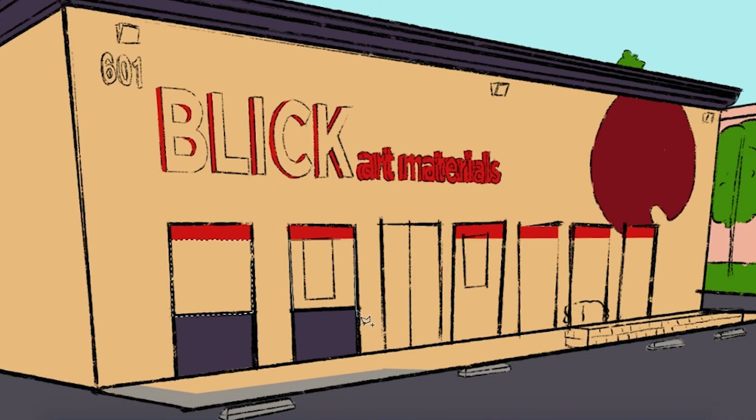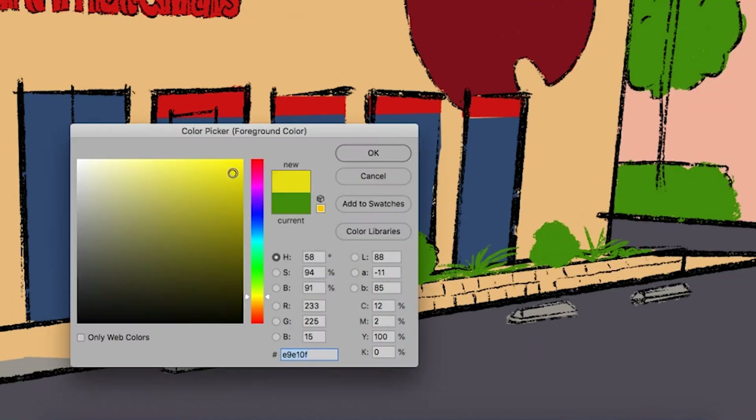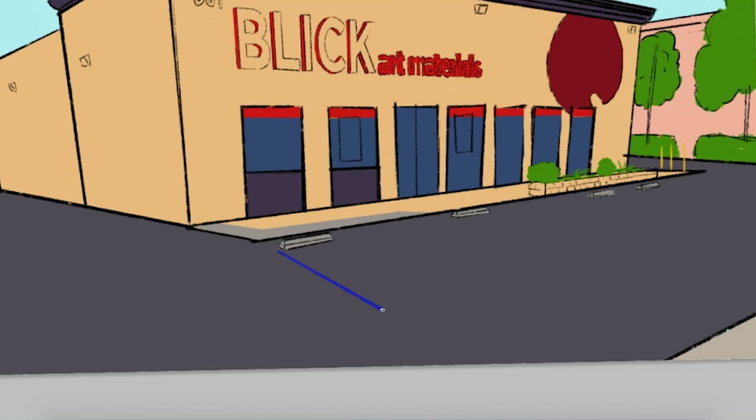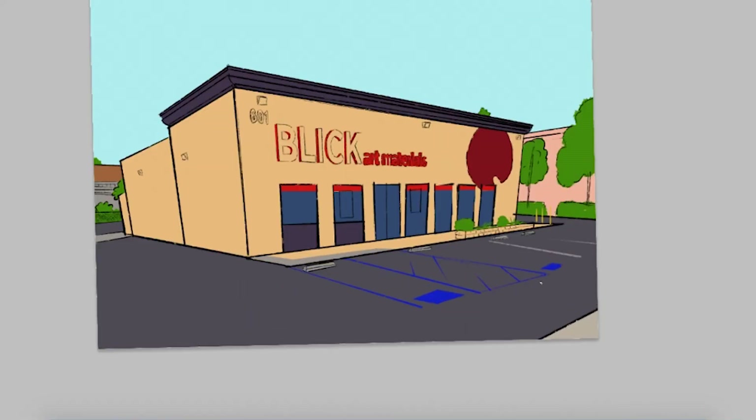So I have a couple of reasons why I took this commission, even though I usually just draw characters. One, it's to challenge myself because I never really draw backgrounds or buildings or anything in my drawings. As you've seen in my past videos, I pretty much just draw characters and it's good to challenge yourself every now and then doing things that you're not comfortable with. That way you get better.